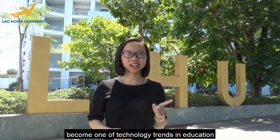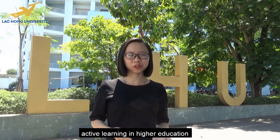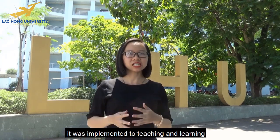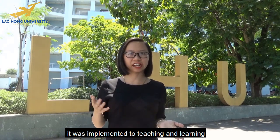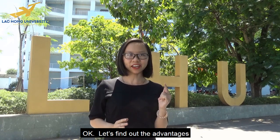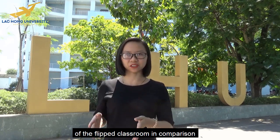In recent years, the flipped classroom has become one of the technology trends in education and it can encourage students' active learning in higher education. Because of many benefits of this method, it was implemented in teaching and learning at the Faculty of Pharmacy at Lackham University. Let's find out the advantages of the flipped classroom in comparison with traditional teaching methods and how it is being applied in reality at the faculty.